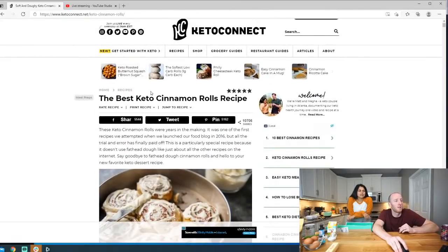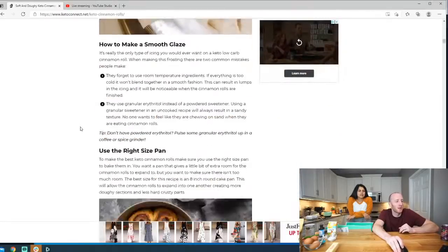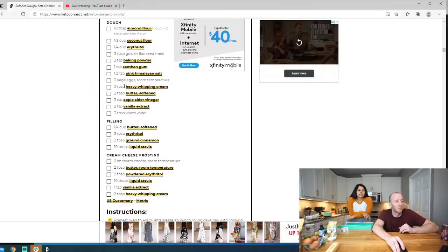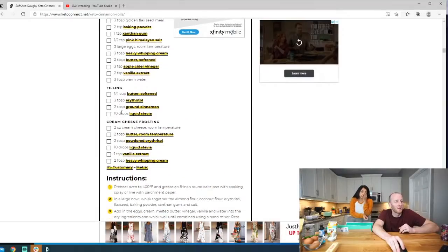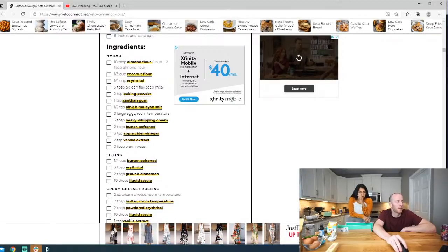It is the best keto cinnamon rolls recipe on our website. Looking at the instructions and ingredients, it's kind of intimidating, but that's why we're going to make it — to show you it's really easily doable in a fairly quick time. You can even prep these the day before.